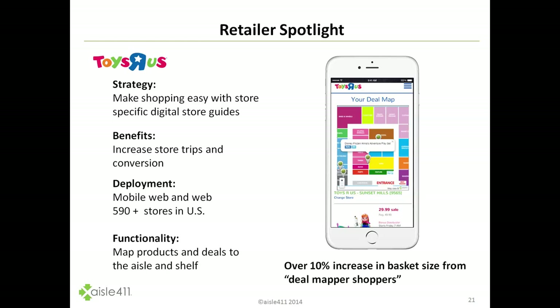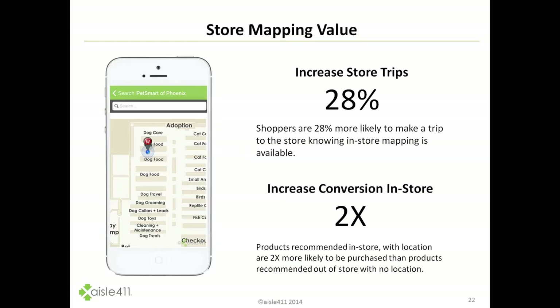We found across these stores well over 10% increase in basket size. When you take a digitally savvy shopper, give them the tools, make it convenient and less intimidating to shop the store and easy to find those offers, what we saw was increased conversion. That led to an expansion to another 200 stores to cover all of the Babies R Us stores in North America as well.